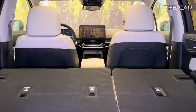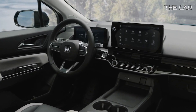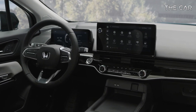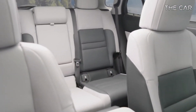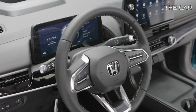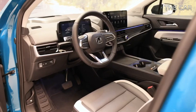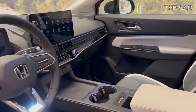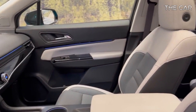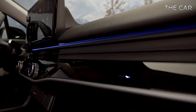While traces of the Prologue's Chevrolet lineage can be discerned in its interior, Honda has masterfully infused the cabin with its own unique design language. Departing from the vibrant aesthetics of the Blazer EV, the Prologue boasts a simplified dashboard adorned with muted tones, eschewing Chevy's signature round vents and colorful surfaces. Instead, Honda opts for a clean and uncluttered layout reminiscent of its Civic compact sedan and Passport SUV.